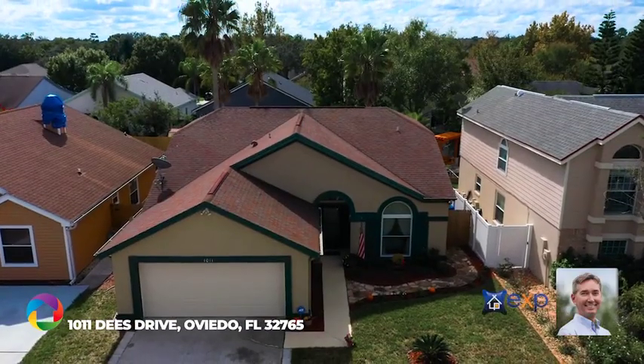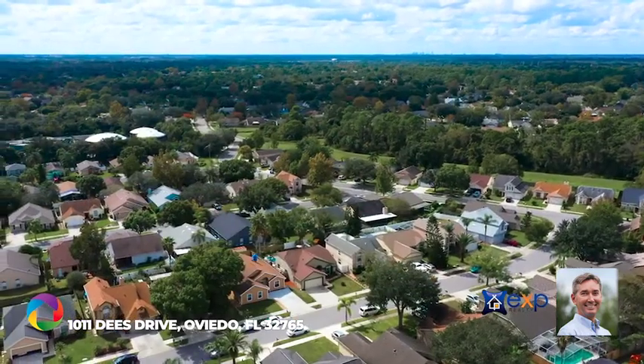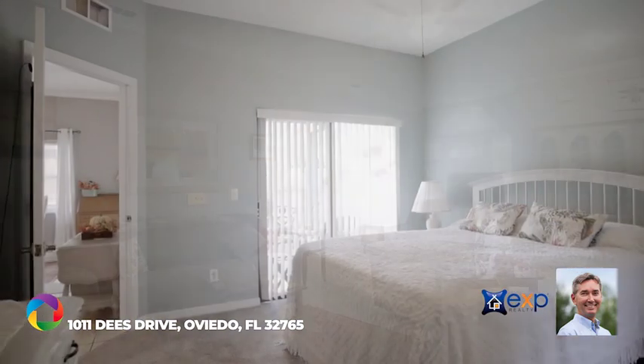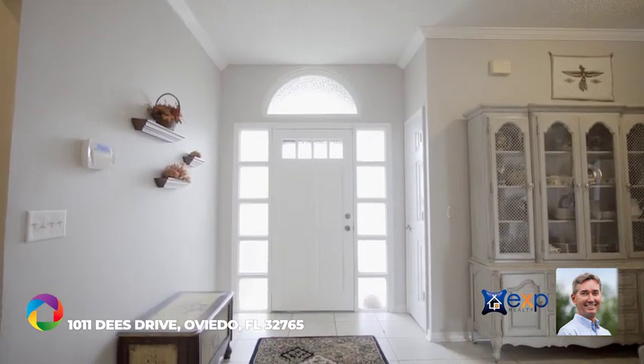Enjoy the idyllic Florida lifestyle in this updated pool home located in the desirable Alifea Woods community of Oviedo. Designer details include ceramic tile flooring, new carpet in the bedrooms, new light fixtures, crown molding, and updated fixtures and finishes throughout.